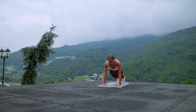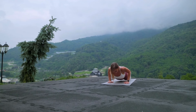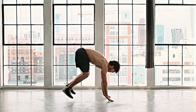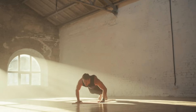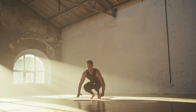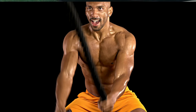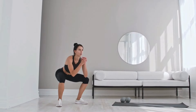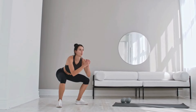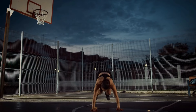10. Burpees. Burpees are a dynamic full-body exercise that can skyrocket your metabolism in just a few intense movements. Incorporating burpee variations into your workout routine can effectively elevate your metabolic rate and promote calorie burning. This compound exercise targets multiple muscle groups simultaneously, including the legs, arms, chest, and core, leading to increased energy expenditure and metabolic stimulation. By combining the explosive movements of jumping with the strength-building elements of push-ups and squats, burpees not only torch calories during the workout but also create an afterburn effect, where your body continues to burn calories at an elevated rate post-exercise.